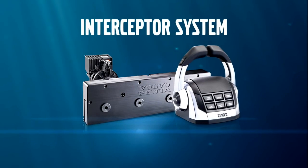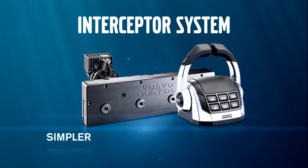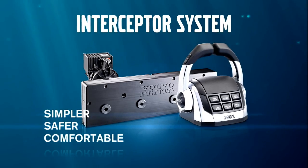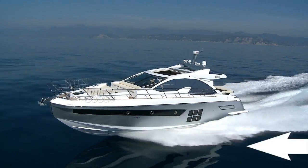The new Interceptor Trim System from Volvo Penta will make your boat driving a whole lot simpler, safer and more comfortable. It's fully automatic. Just push the button to keep your boat's attitude constantly optimized.